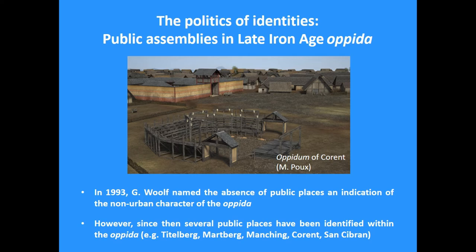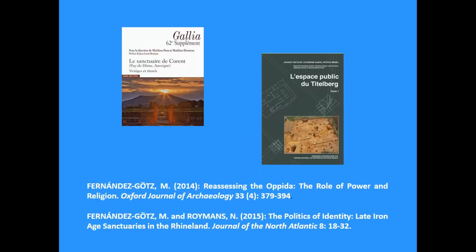It's a pity that Professor Matipou, who was planned to have the final paper, is not here today, because the opida of Corot — which he has been excavating for a long time — provides one of the best examples of these public spaces. To name a few examples of recently published public spaces: Corot in France by Matipou, and Tittleberg in Luxembourg by the team around Jean Metzler — and I will refer to these sites very briefly.